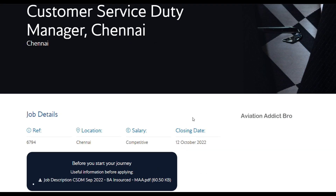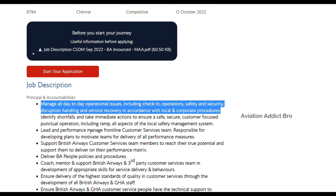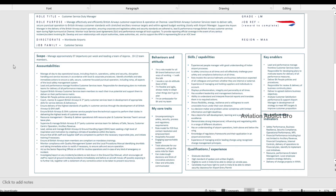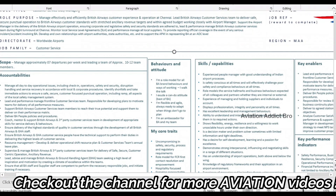Obviously, you can have a hassle-free check-in, hassle-free travel, and customer support. You can have a job here. So, you can see eligibility criteria in detail. The role title is Customer Service Duty Manager, and you can see the role purpose.